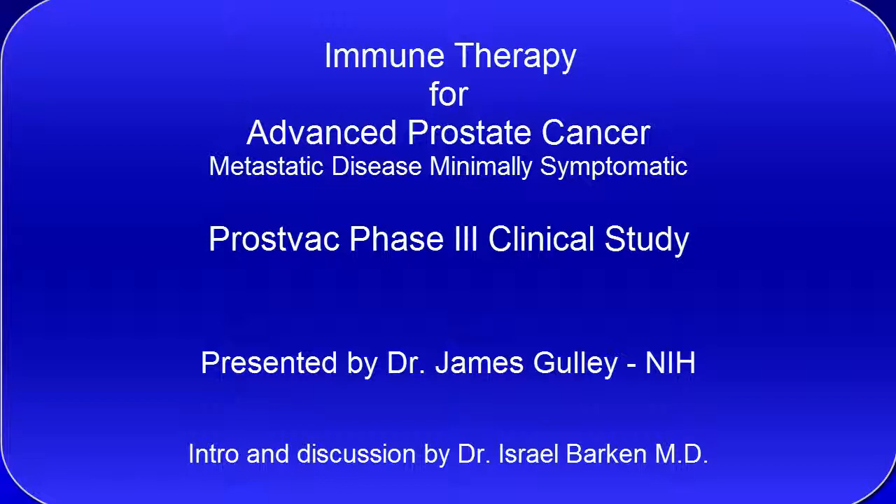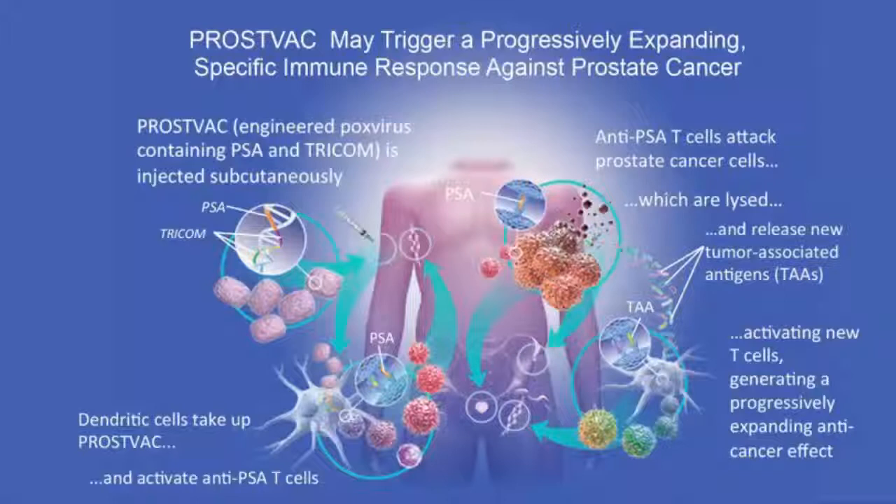This is a PROSTVAC Phase III clinical study. I will introduce the study and we'll have Dr. James Gally, who is the NIH researcher, discuss and explain what PROSTVAC is. I would like to tell you right away that there is something unique about PROSTVAC because, contrary to other immune therapies, this is much more simplified. The patient is injected with a vaccine under the skin, subcutaneously, and this is done with a product off-the-shelf. It does not involve taking blood from the patient and preparing it the same way as Provenge, and it will probably be less expensive. It also showed quite promising results affecting survival in a Phase II study. So let's go now and watch Dr. Gally discuss the study and the mechanism of action.